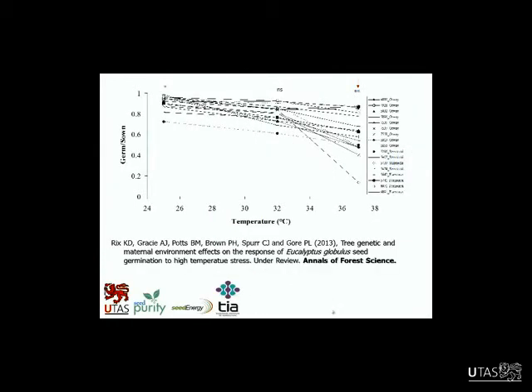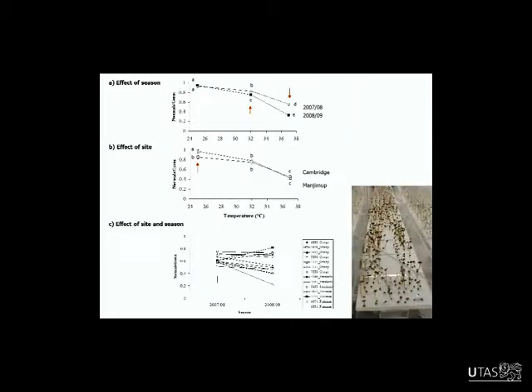This graph shows the 17 genotypes, just showing how differently they responded to temperature — there's a significant interaction there. Some of them are relatively tolerant; others crash down at 37°C and really fall over in terms of germination from sowing. That was a really interesting result, and we have this work in Annals of Forest Science.